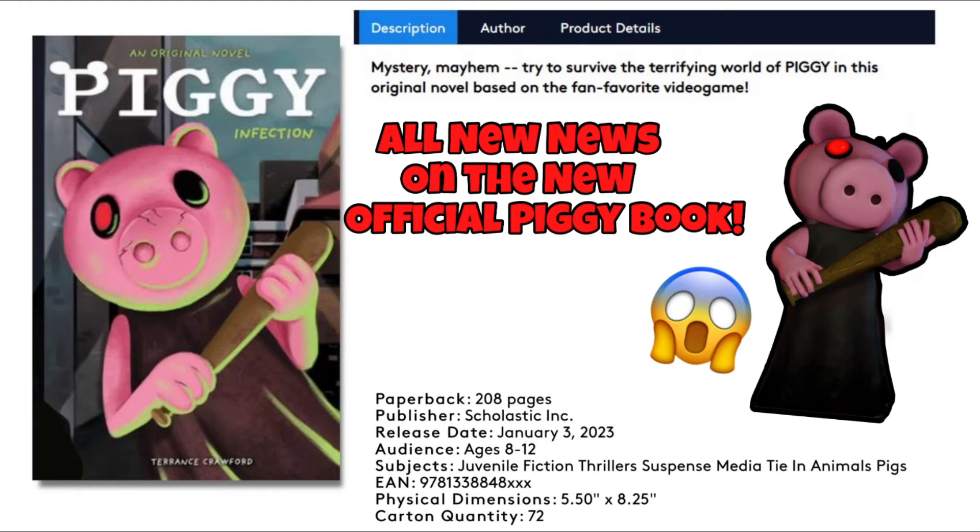Hey guys, it's me lan here back with another Roblox Piggy news. Last week I did a whole video talking about the new Piggy book, and then the cover and a lot more information got released. So this week we'll be talking about the brand new cover, how many pages, all the information right here, and a whole description and everything. Tell me in the comments below what you guys think about the book so far. Without further ado, let's hop into the video.